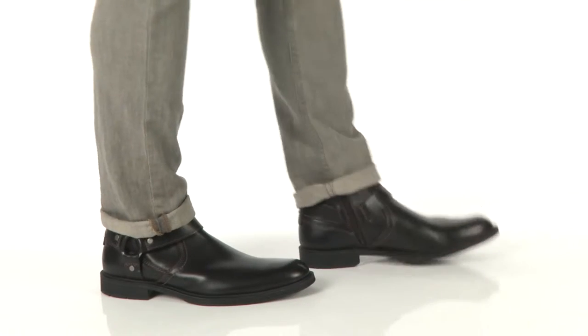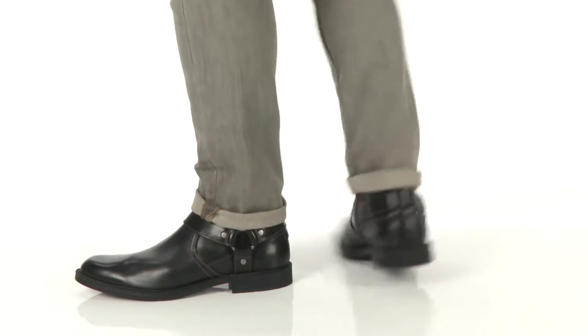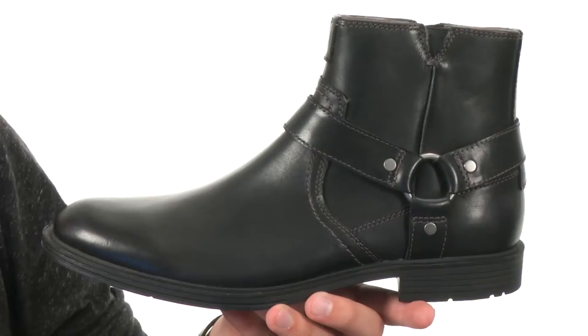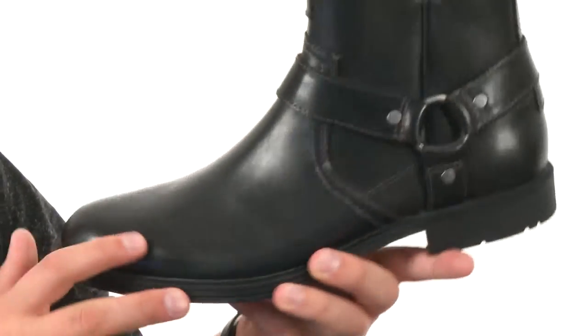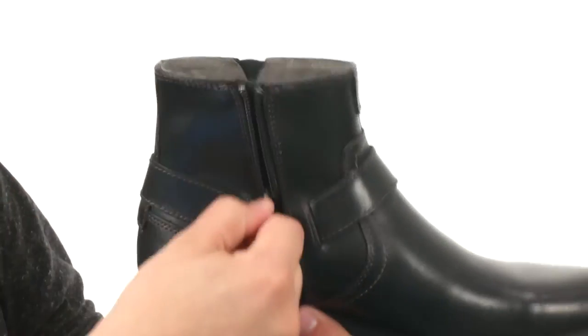What's up guys, my name is Richard and today we have an awesome pair of boots to check out from Floorshine. These awesome boots have a smooth full grain leather or suede upper, depending on which one you go with. They have a round toe design here in the front, got some goring there around the entrance, and a zipper closure on this side here.